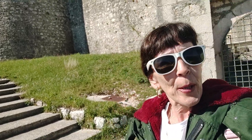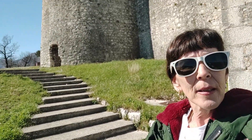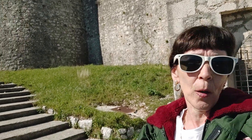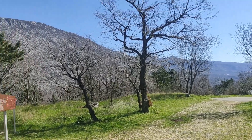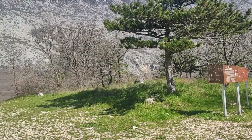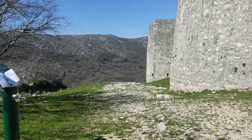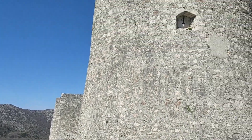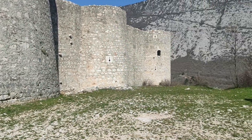The castle was built by the Frankopan dukes, and then from the 13th until the 15th century the wood was replaced with stone. At the time, residents lived around the castle in small houses, and in case of an attack they would hide inside the castle.